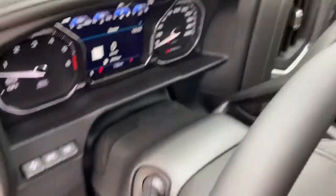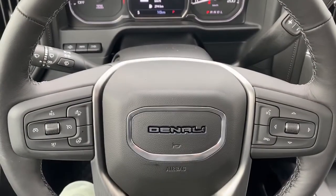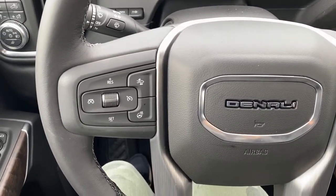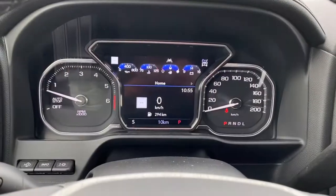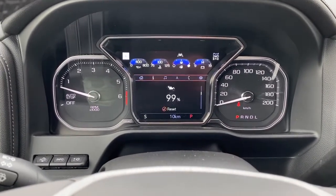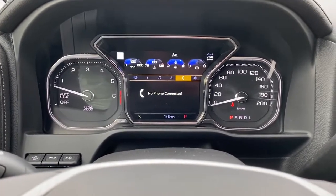Next I'll climb in and we'll take a look at the leather-wrapped heated steering wheel. On the left side we've got the cruise control buttons with forward collision alert, and on the right side we've got the audio buttons. Here we have the digital dash, and we're able to scroll through it using the arrow buttons located on the steering wheel.